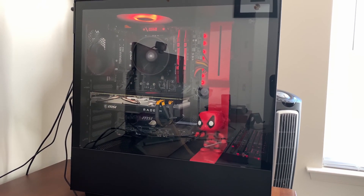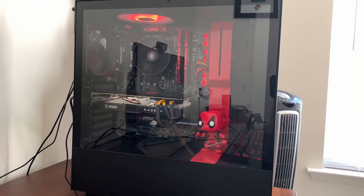There you guys have it — this is Dasher's gaming PC as of 2020. I hope you guys enjoyed the video. Please like, comment, subscribe, and tell me what you think down below. See you later.